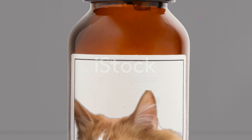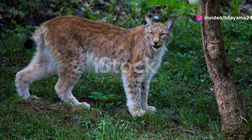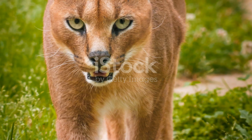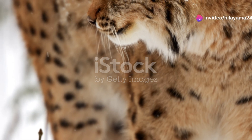One of the most endearing features of the Pallas's cat is its expressive face. With its flat, wide head, short muzzle and high-set ears, it almost looks like it's perpetually grumpy. But don't let that fool you — this little feline is a fierce and skilful hunter.